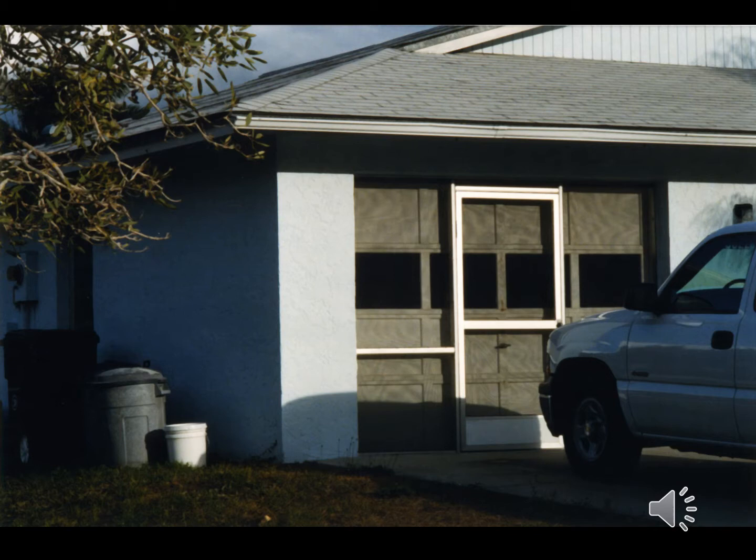Also, notice that we see only part of the vehicle. Is it an SUV or a truck? Another instance of Beck cutting things off, giving us just what we need to know to get what she's driving at.